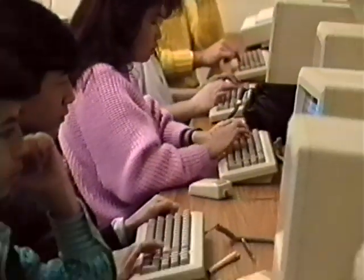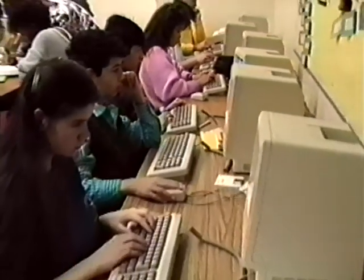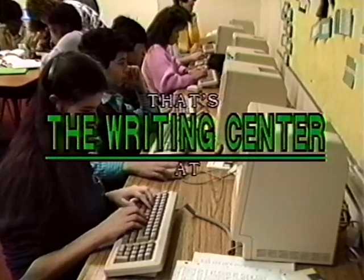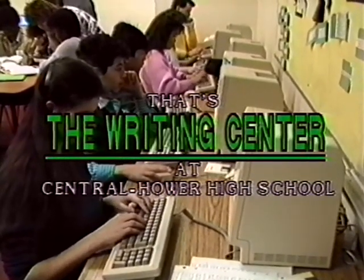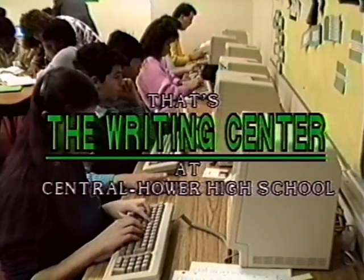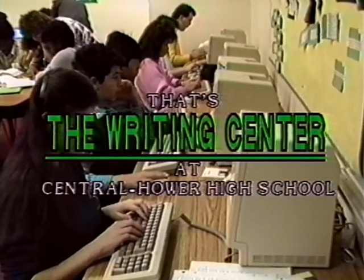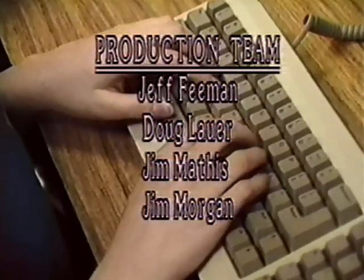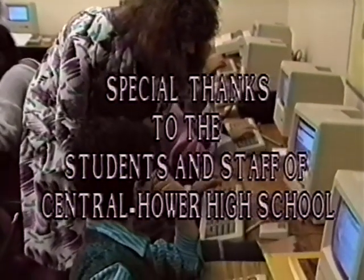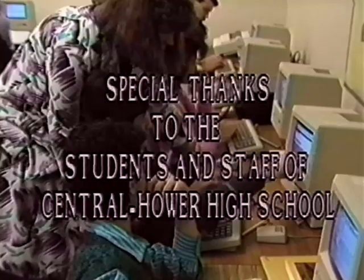A center where students go to get help, revise projects, and share ideas — that's the Writing Center at Central Howard High School. Students are practicing and mastering the process of pre-writing, writing, and rewriting in an environment that promotes the process. Word is spreading fast: thanks to the Writing Center, writing is fun.